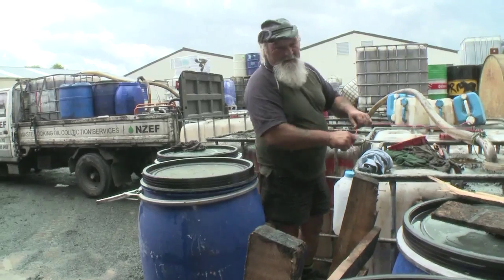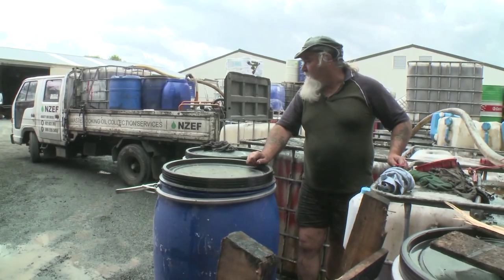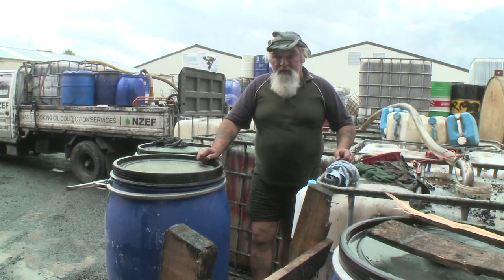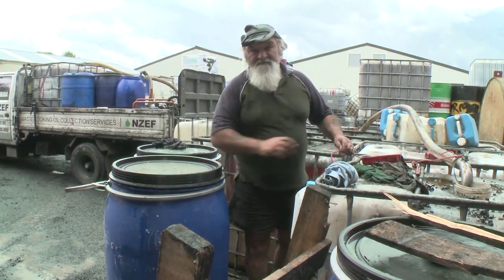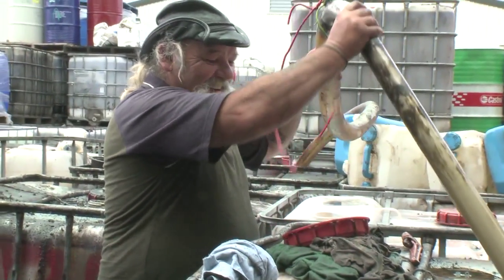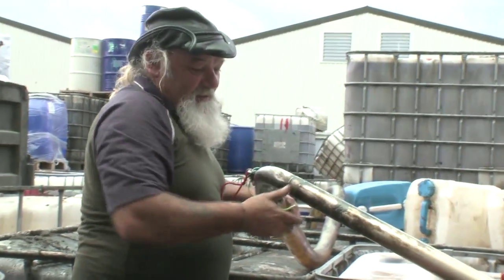The degradation products that are part of the frying process are bad for the human body but also bad for biofuel — those same contaminants can create issues in a car's engine. From here I'm just transferring oil collected from Sky City and other restaurants in town, bringing it back to the plant and transferring it into these IBCs for further processing.